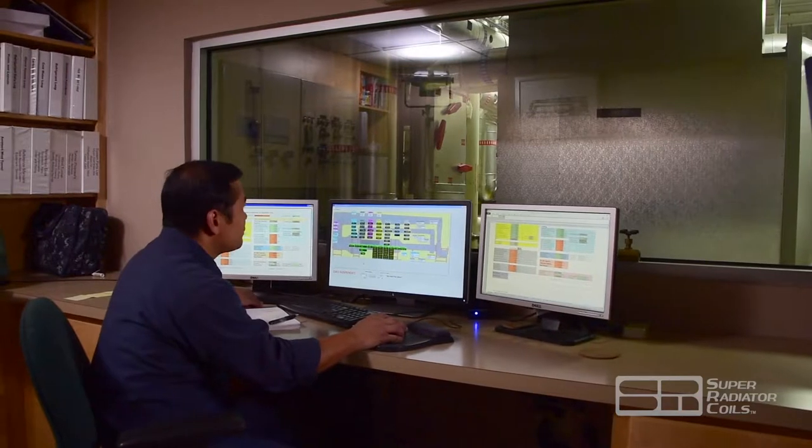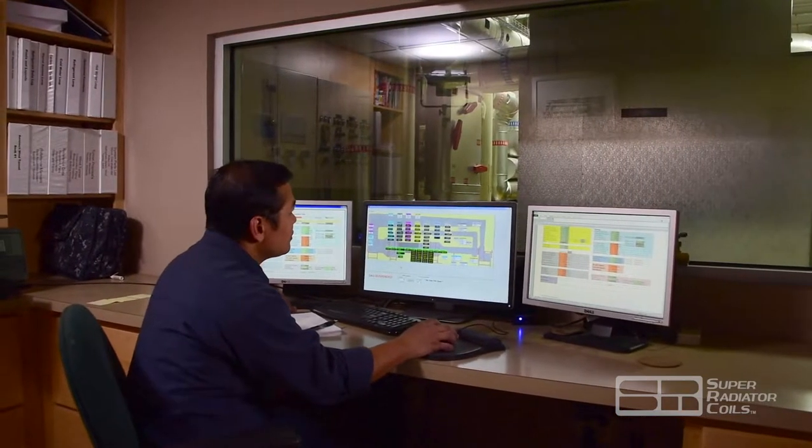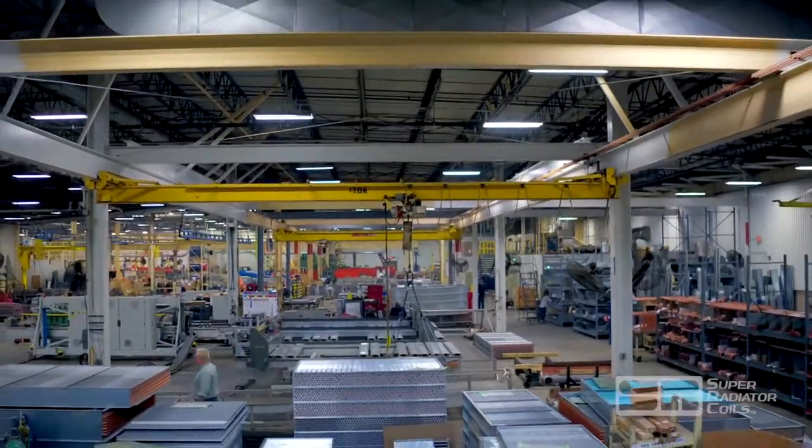Keeping up with ever-changing market requirements, serving our customers, and providing the most reliable industrial heat exchanger in the industry is what we do. You can count on Super Radiator Coils.